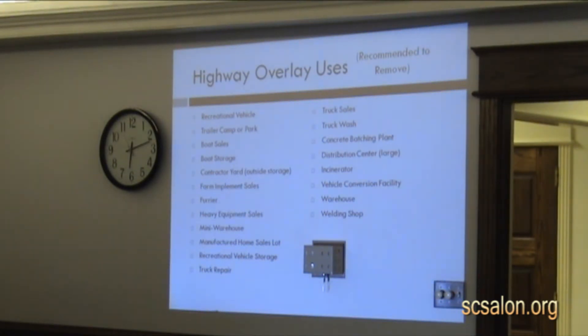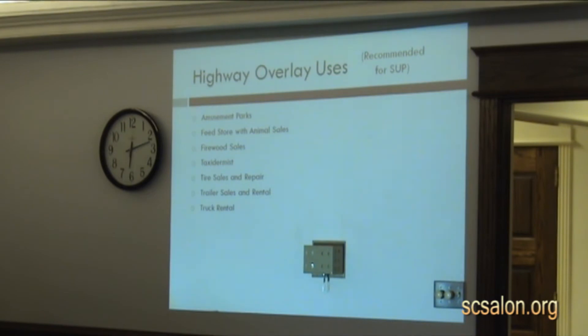We've established a list of uses in the draft. Some are recommended by an SUP — a special use permit. The uses we just looked at would not be allowed. These SUP uses are subject to an extra level of scrutiny, making sure that, for instance, if we had an amusement park, that amusement park is compatible with the surrounding uses next to it.